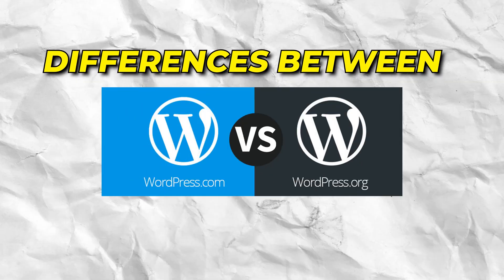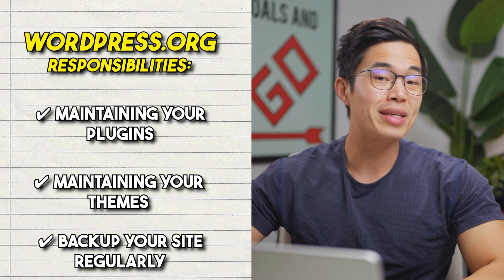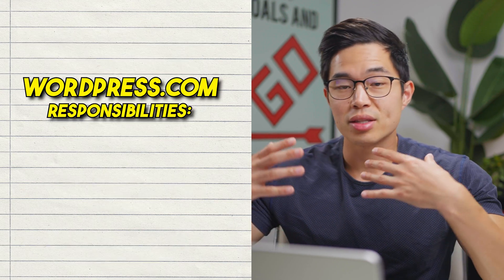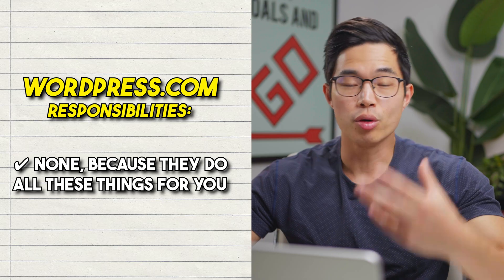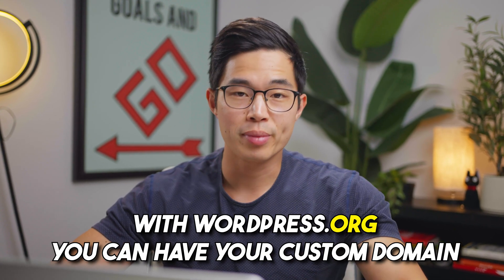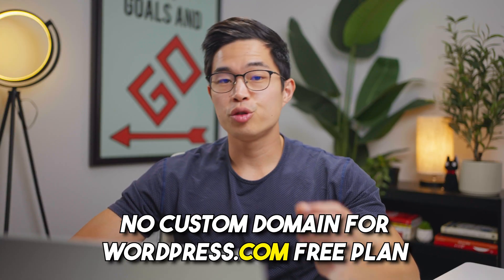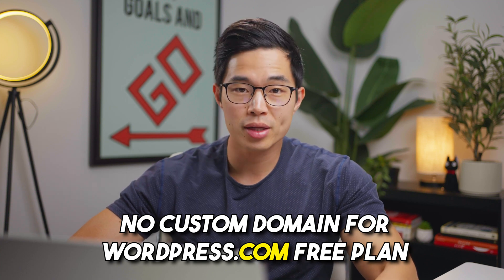Now let's talk about maintenance. With WordPress.org, you are responsible for maintaining your plugins, themes, and all those things. You may also need to back up your site regularly. With WordPress.com, since it's a hosting service, they do all of these things for you. In terms of domains, with WordPress.org you can have your own custom domain, which is included for free with most Hostinger plans. With WordPress.com on the free plan, you won't have a custom domain — it will be something like yourwebsite.wordpress.com. You can have a custom domain on their paid plans.